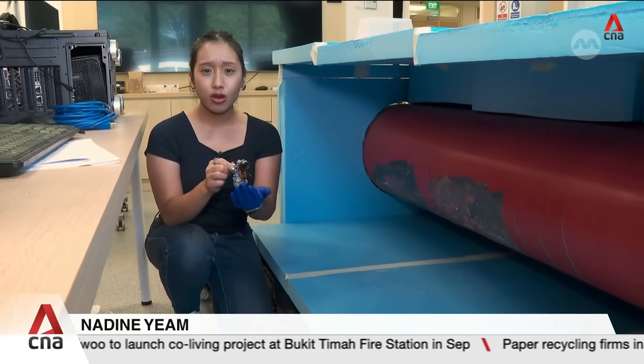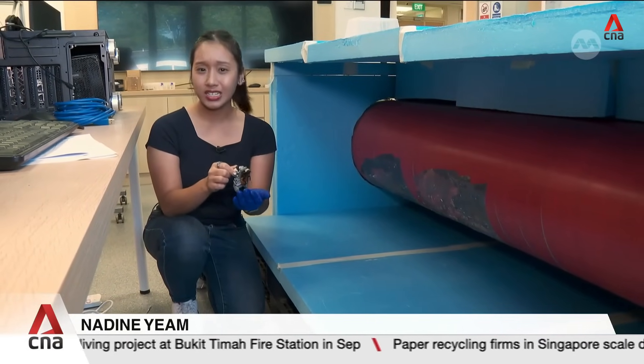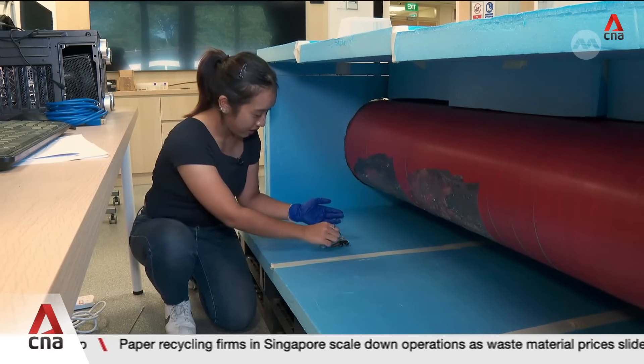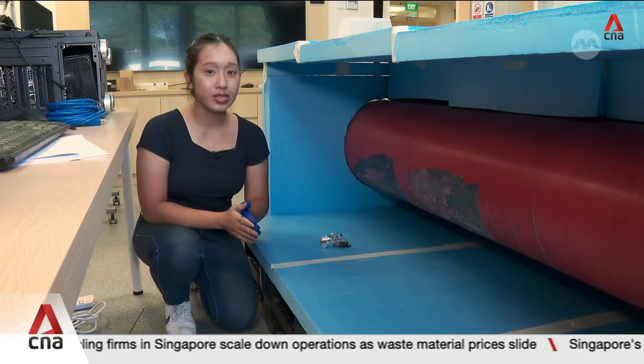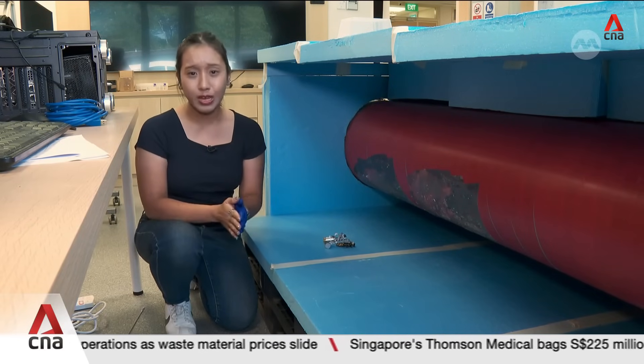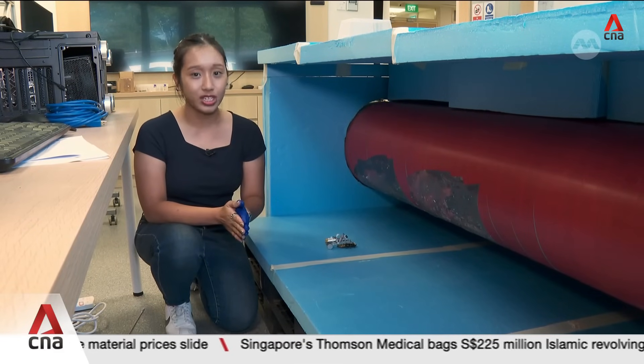Other than cyborg cockroaches, researchers are looking to explore the use of other animals — for example, cyborg beetles, which could be used for operations high above ground, as well as crabs, which could be used for underwater search and rescue missions.